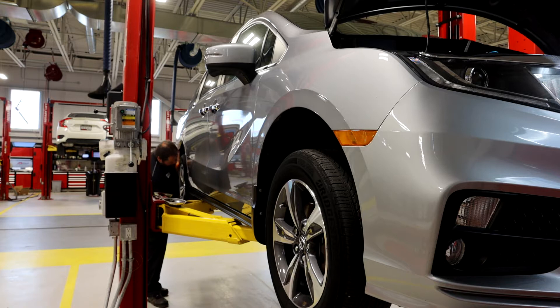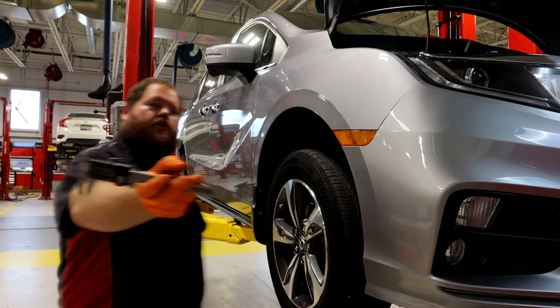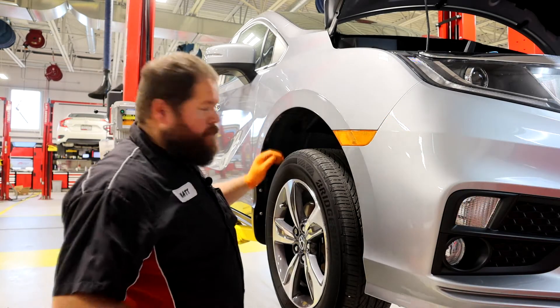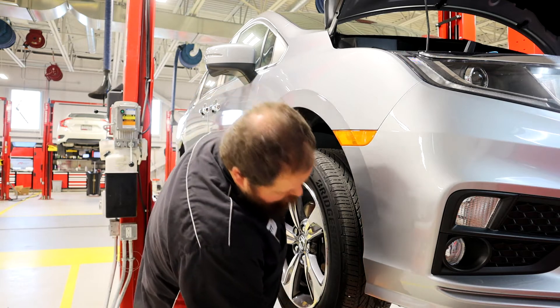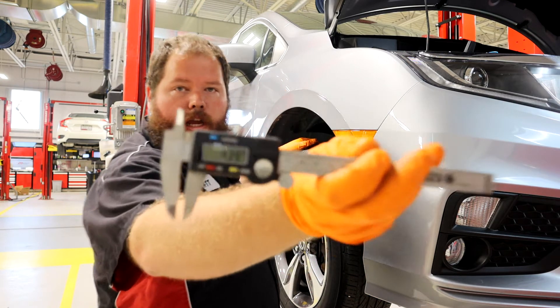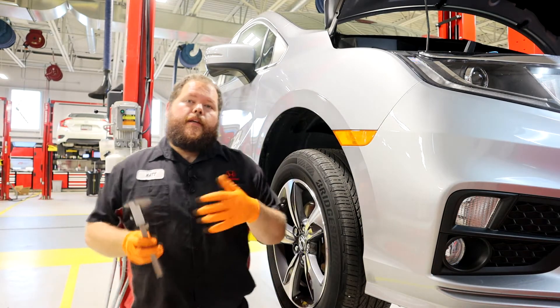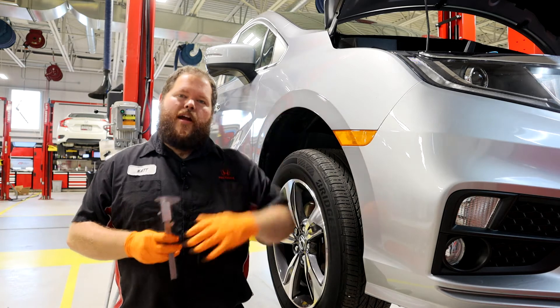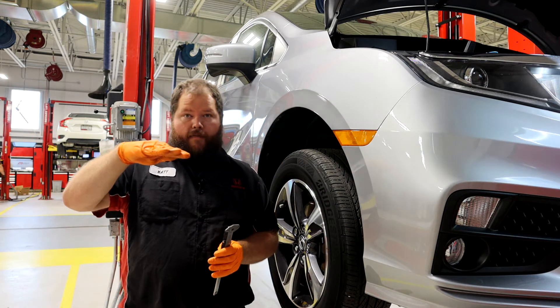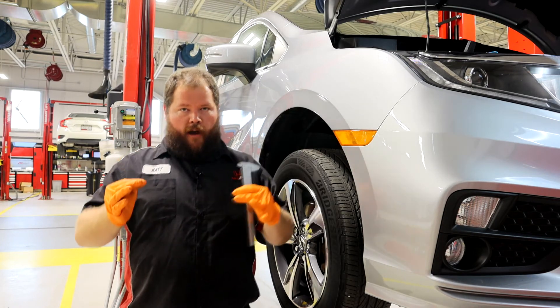These tires had a fair bit of life left in them when they came in, so we didn't replace them — we just rotated them and made sure they were topped up and ready to go. You've got just a hair under 5 millimeters on that rear at 4.75, and up here on the front, just a hair over 4.3 millimeters. These tires only come around 6 millimeters brand new, so you're still sitting around 75% of the usable life left in these tires, which is a ton of driving.